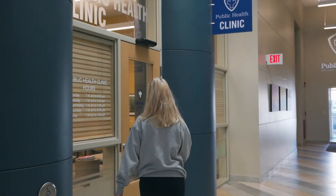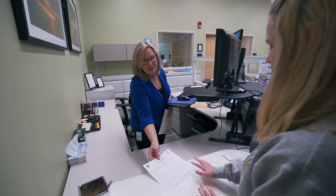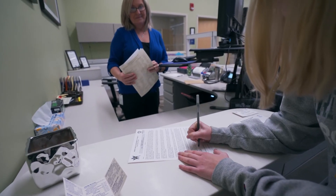There are also tiers at 75 percent, 50 percent, and 25 percent. So even if you are a full fee patient, our prices are generally less expensive than what you'll encounter in the private sector. The prices of our medications for treatment and contraception are significantly less expensive than what you'll find in the private sector.